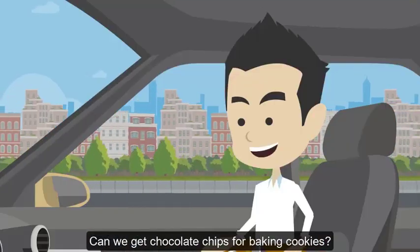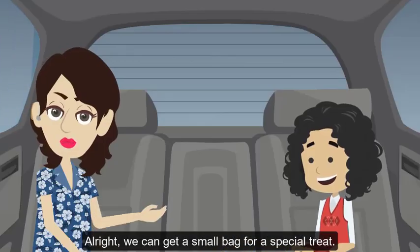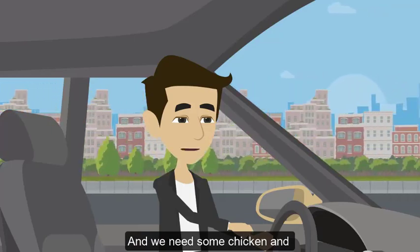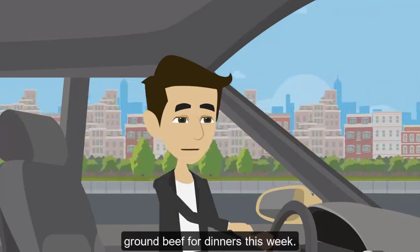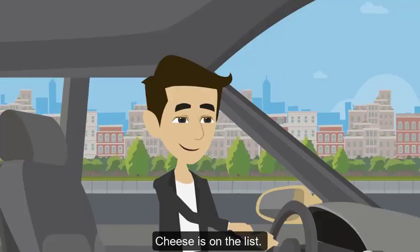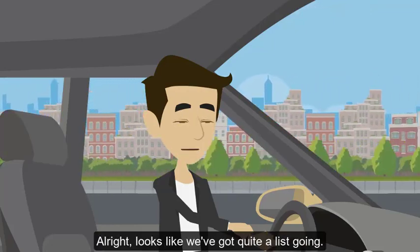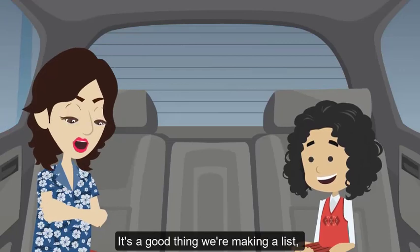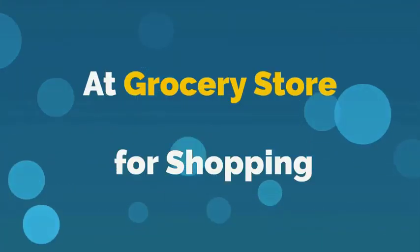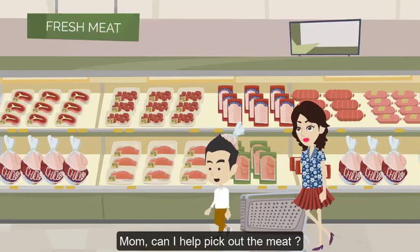How about we choose a fruit juice without added sugars? Orange juice it is! Let's not forget about eggs, milk, and bread. Can we get chocolate chips for baking cookies? All right, we can get a small bag for a special treat. And we need some chicken and ground beef for dinners this week. Oh, and don't forget the cheese for my sandwiches. Cheese is on the list! Looks like we've got quite a list going — it's a good thing we're making a list or we'd be here all day.